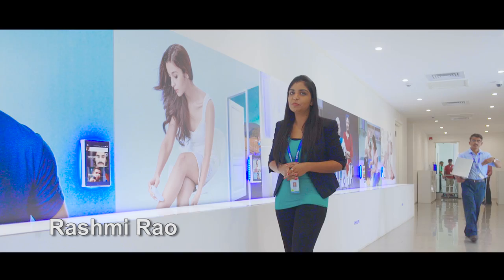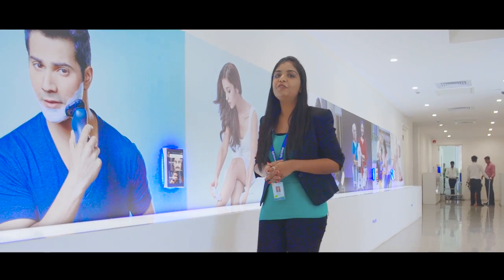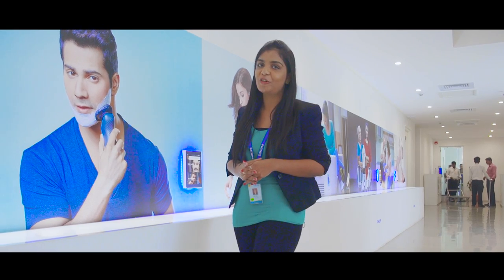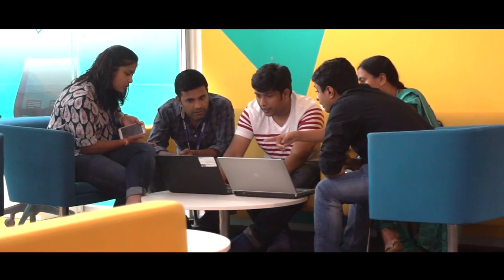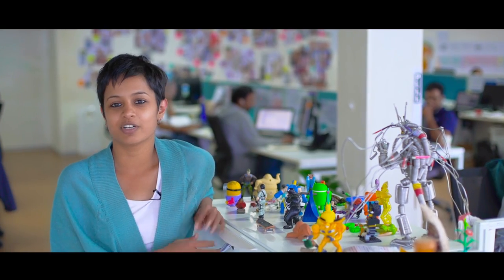PIC is a key contributor of Philips products worldwide. Our innovations have the reputation of being the best across the globe. It's a good environment, it's a very informal environment, and you can reach out to anyone very easily.